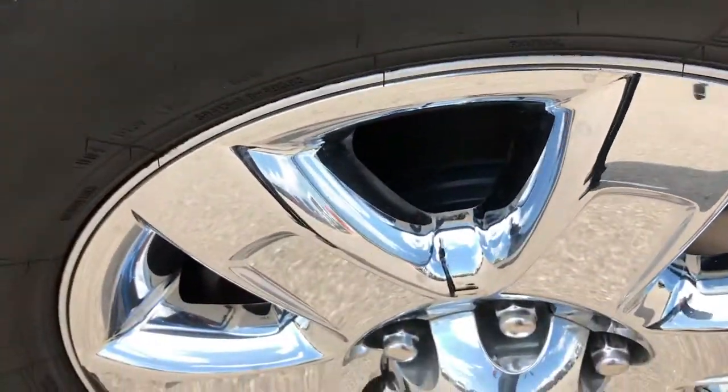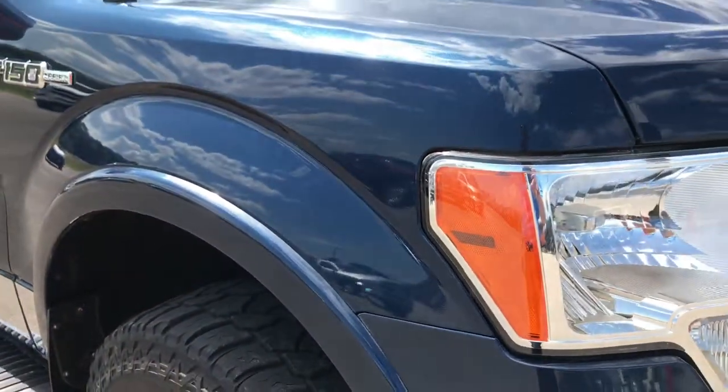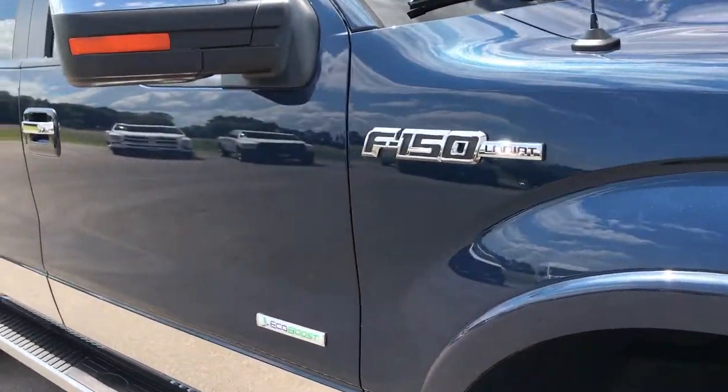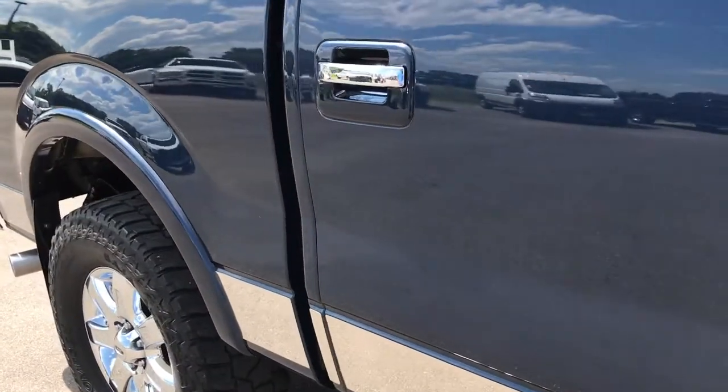Passenger side rim is in excellent condition as well — no scuffs or scrapes. As you go down this side of the truck, you can see just how clean the body is, how reflective the paint is, how glass-like and mirror-like that paint is — very nice and shiny.